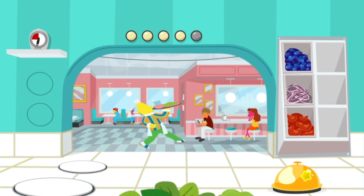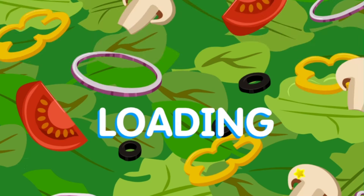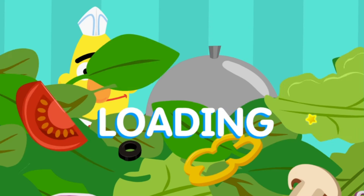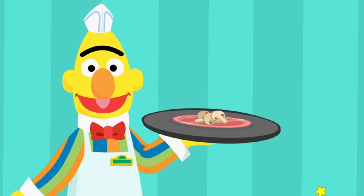Wow, you're fast! So many ingredients... I'll run this to the table right away! Great job, Chef! Wow, we're serving salad so fast, we've added a new ingredient to the menu! Mushrooms has been added to the menu! Mmm, looks tasty!